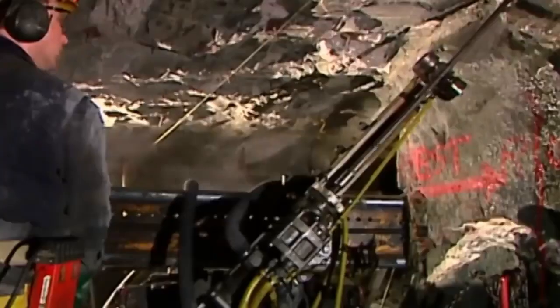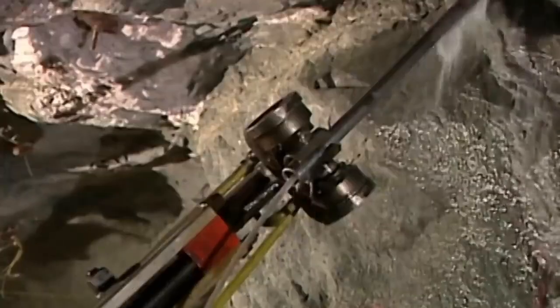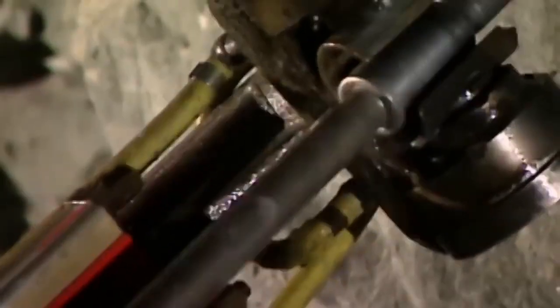Positioned in the desired location underground, the long-hole drill rig inserts the drill steel into the rock face, initiating the rotation of the drilling machine while simultaneously feeding the drill steel into the rock. Compressed air is forced through the center of the drill steel to aid in removing drill cuttings from the hole.